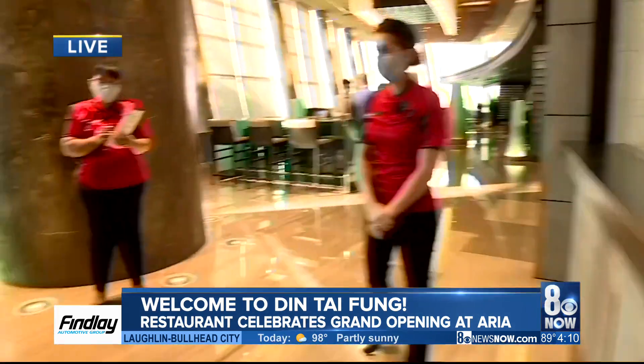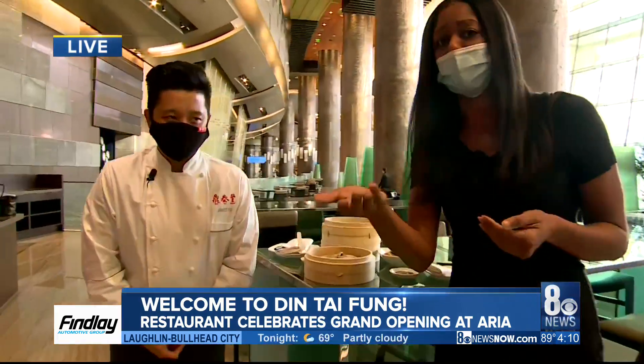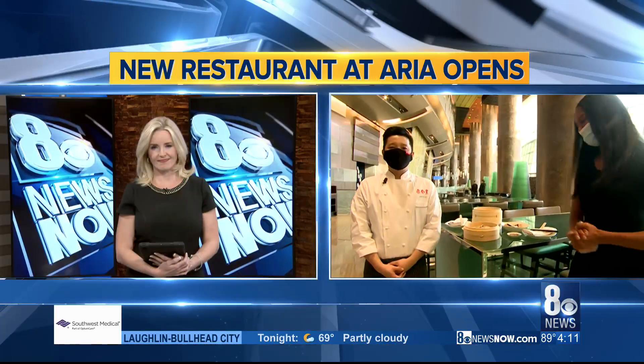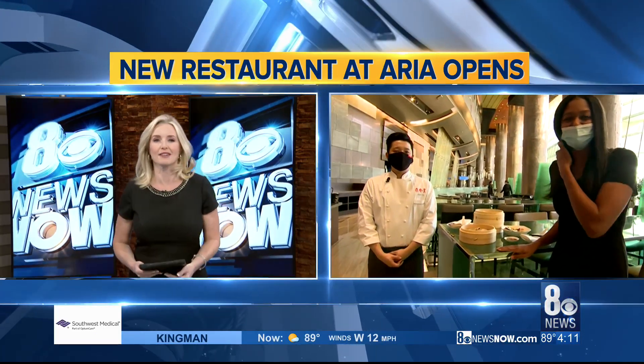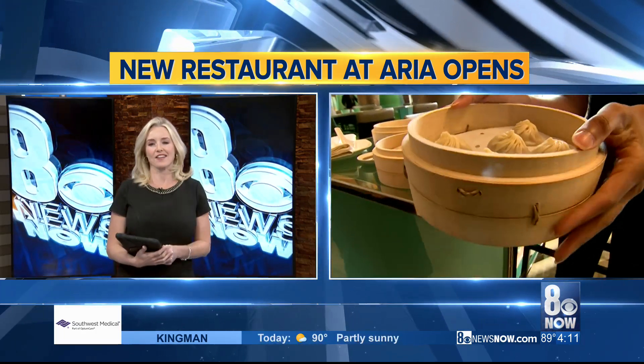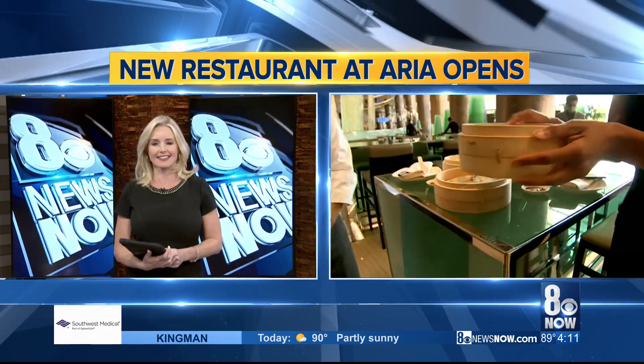You guys have to come down and enjoy this grand opening today. The doors just opened. Reservations are booked all week, but they are taking walk-ins, so take your chance. I'll send it back to you guys. Bring home some trays, Rocky, or home to the station. It looks fantastic. You're making me hungry, Rocky. Thank you, my dear.